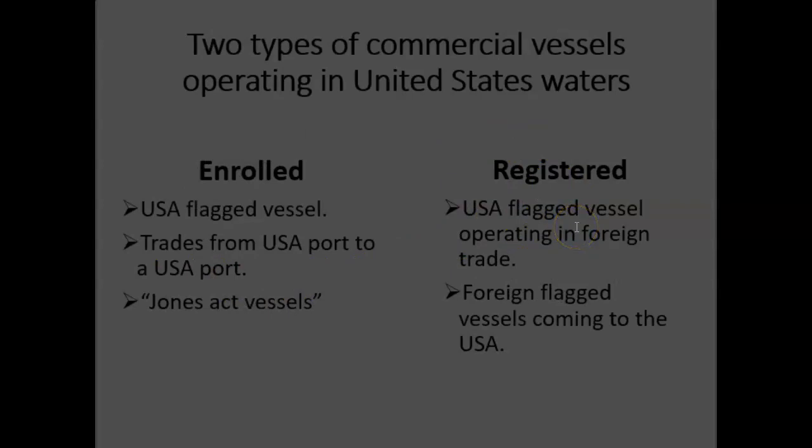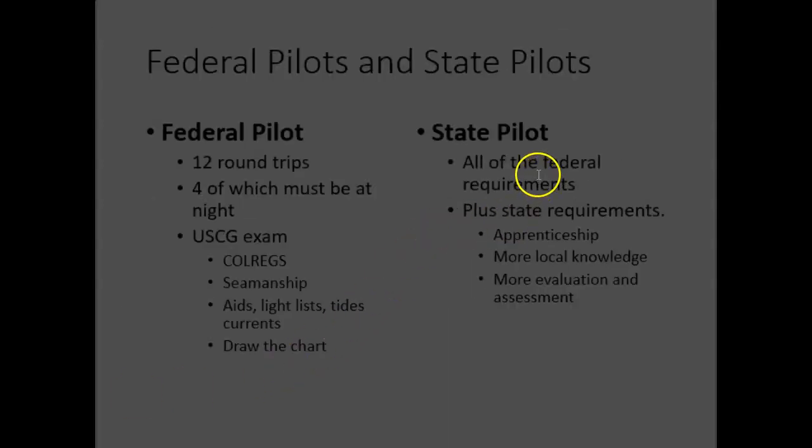Registered vessels need a state pilot — somebody regulated by the State Pilot Commission, tested more thoroughly, who has completed an apprenticeship. That's for a U.S. flag vessel operating in foreign trade or a foreign flag vessel coming into the United States. The state pilot has all the federal requirements, plus the apprenticeship, more local knowledge, more evaluation and assessment, and must join the pilotage organization. For enrolled vessels doing state-to-state commerce, a captain can wear two hats. The company would pay that captain an extra fee for having that pilotage endorsement and being able to fulfill that role.